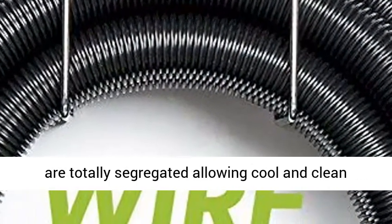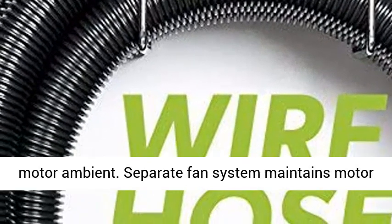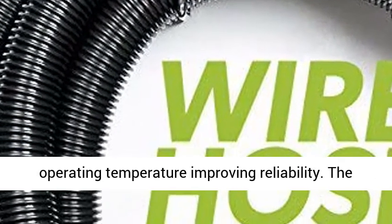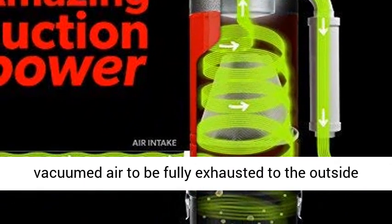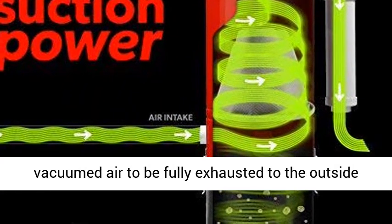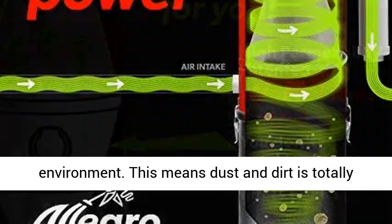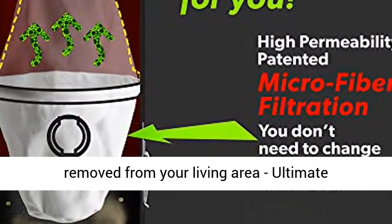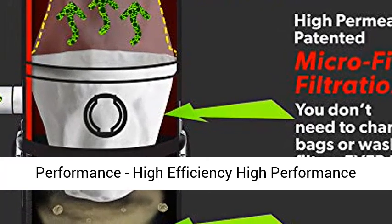Bypass tangential blower motor. The bypass system means the motor, fan, and pump system are totally segregated, allowing cool and clean motor ambient. The separate fan system maintains motor operating temperature, improving reliability. The tangential discharge feature allows vacuum air to be fully exhausted to the outside environment, meaning dust and dirt is totally removed from your living area.